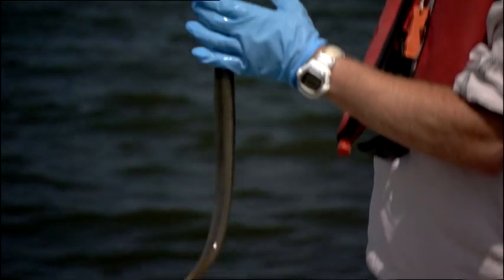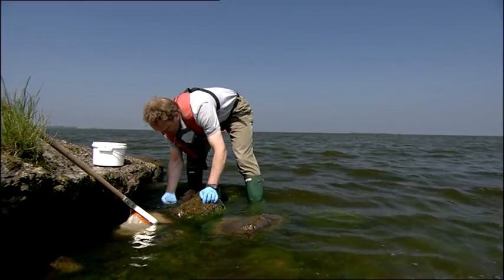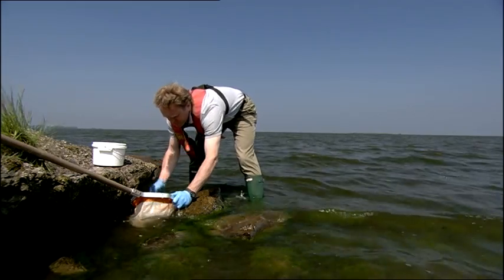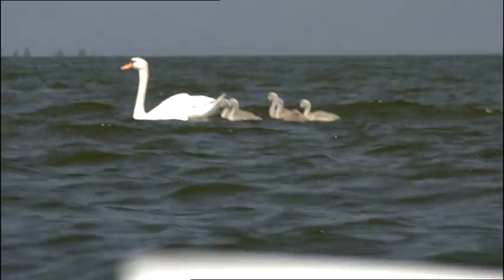Monitoring stocks of freshwater fish is another vital aspect of the work of the branch. As well as the work carried out at the River Bush Salmon Station, extensive research is carried out at other freshwater fisheries, including Lough Neagh.